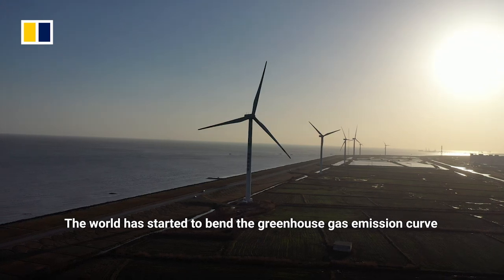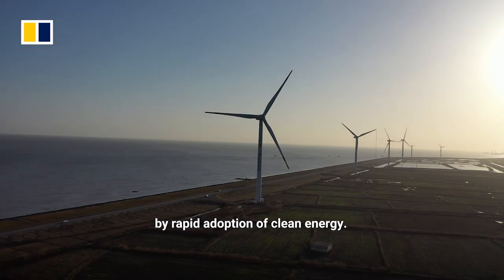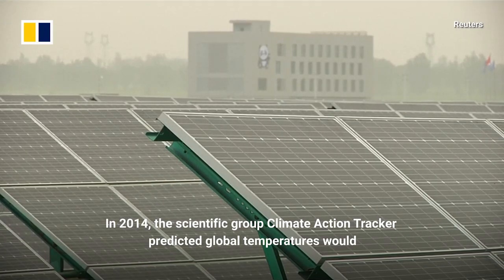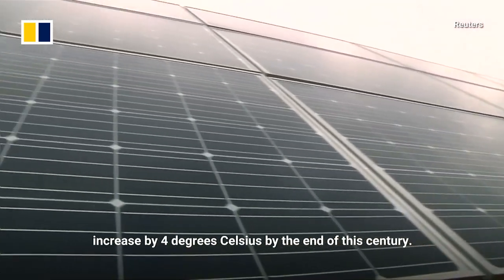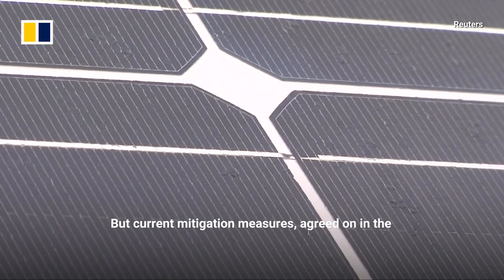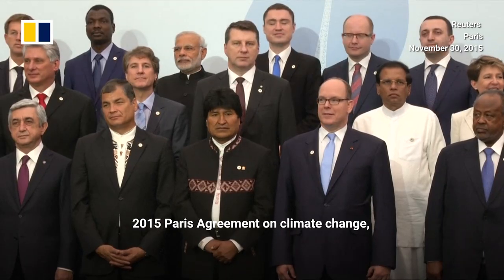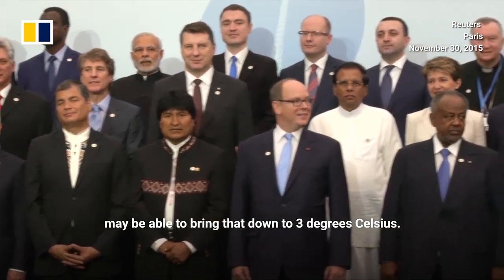The world has started to bend the greenhouse gas emission curve through rapid adoption of clean energy. In 2014, the scientific group Climate Action Tracker predicted global temperatures would increase by 4 degrees Celsius by the end of this century. The current mitigation measures agreed on in the 2015 Paris Agreement on Climate Change may be able to bring that down to 3 degrees Celsius.